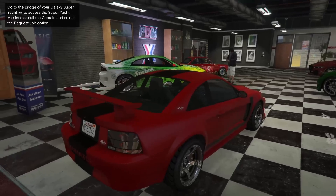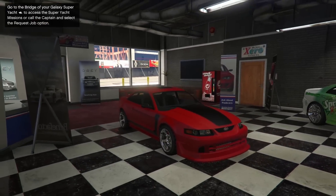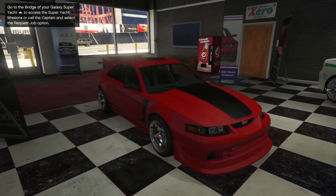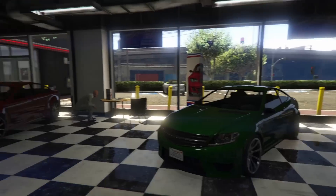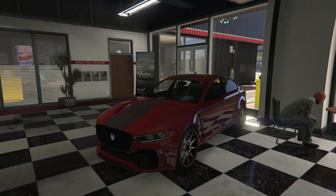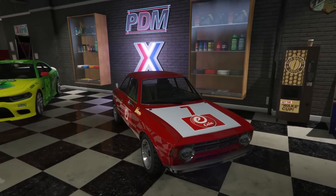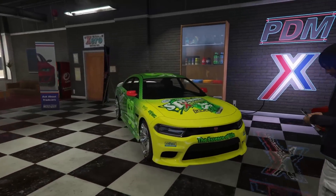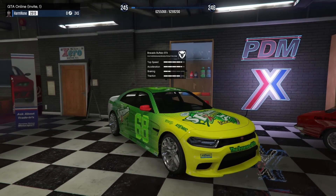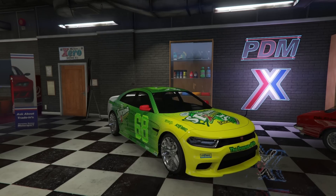At Simeon's dealership, we have the Dominator ASP available to be purchased — it's a great car and one of the fastest muscle cars in the game, so I'd definitely recommend picking it up. We also have the Benefactor Schwartzer, pretty good car, definitely recommend it. The Jugular is also in here, as well as the Lampadaddy Michele GT, which is actually a pretty decent car. And of course, last but not least, we have literally the best muscle car in the game — the Bravado Buffalo STX. This thing is a wonderful car overall, something I definitely recommend.